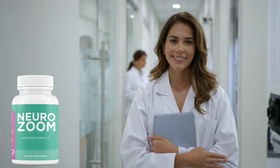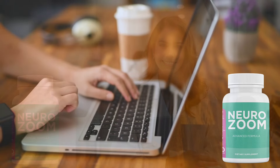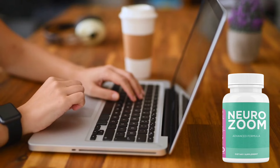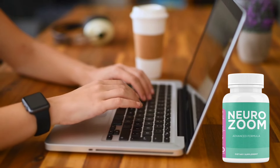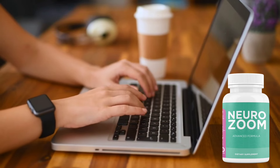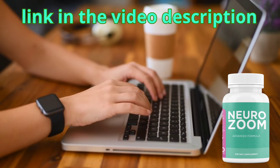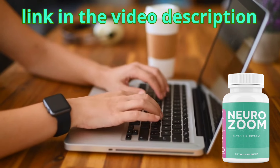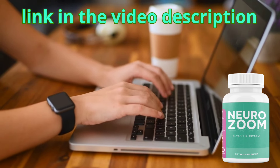The first thing you need to know is that the original NeuroZoom can't be found on sites like Amazon, eBay, or other marketplaces. It's only sold on the manufacturer's official website, so be careful when making your purchase that you don't receive a product that isn't the original and could be causing your health problems. To help you, I'm leaving the link to the official NeuroZoom website in the description of this video.